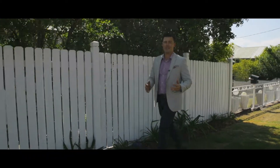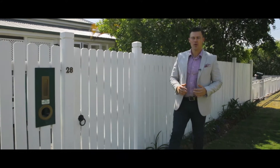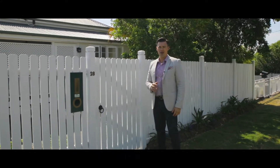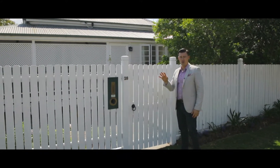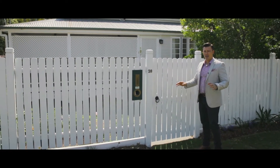I'm here today at 28 Lunga Street, right on the border of Carina and Camp Hill. Built in the early 1900s, it was the first home on the street — full of history and absolutely exquisite. Let's go and take a look.